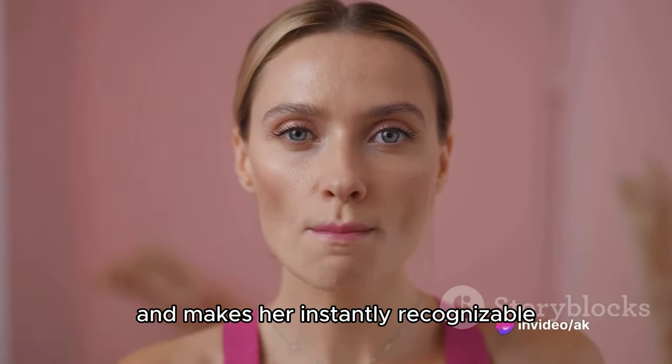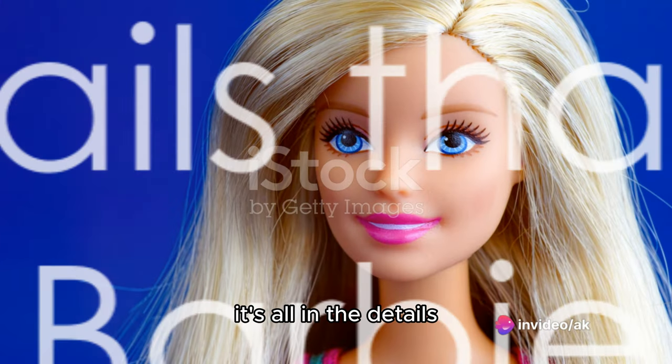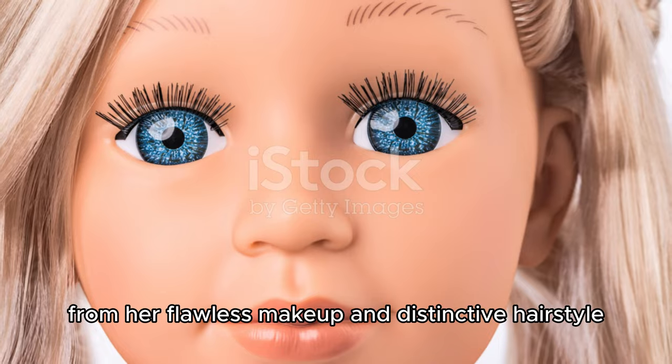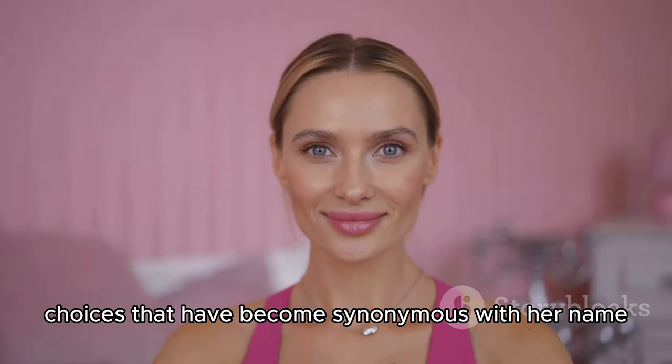What sets Barbie apart and makes her instantly recognizable? It's all in the details, from her flawless makeup and distinctive hairstyle to the fashion choices that have become synonymous with her name.